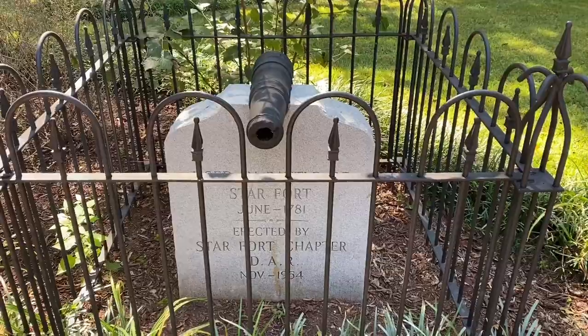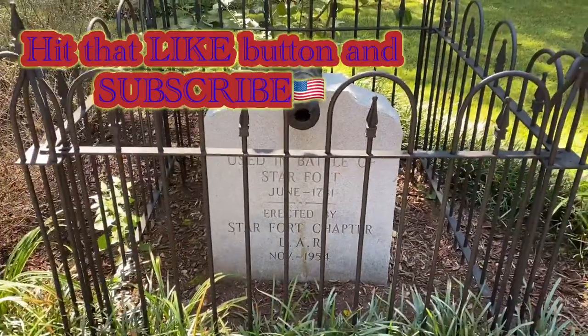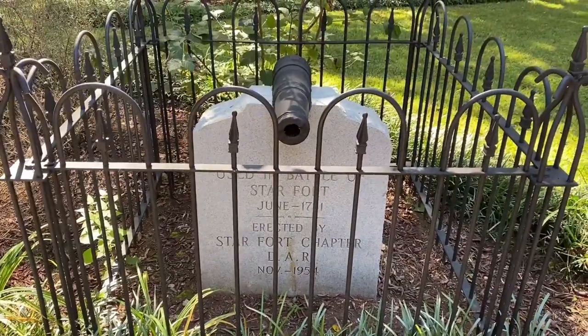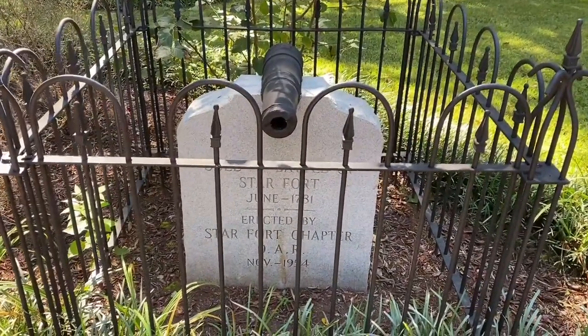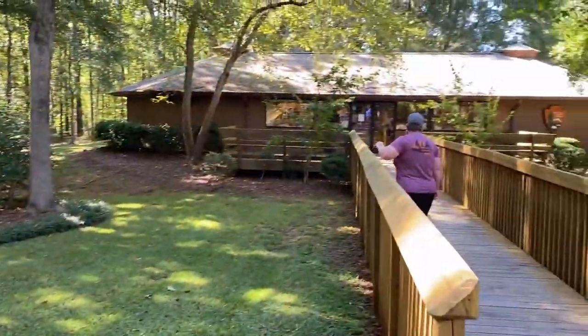We're fixing to go see what we can find in here. There's a little cannon that says it was used in the Battle of Star Fort in 1781. It was donated by the Daughters of the American Revolution back in '54. Cool — we're going to go in the visitor center now.